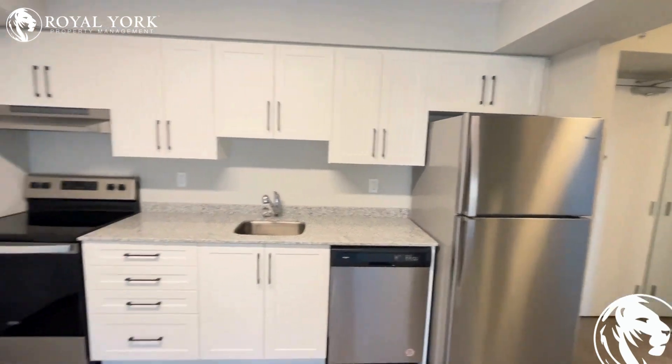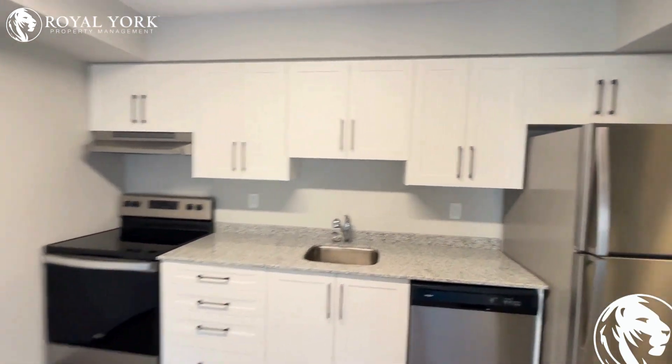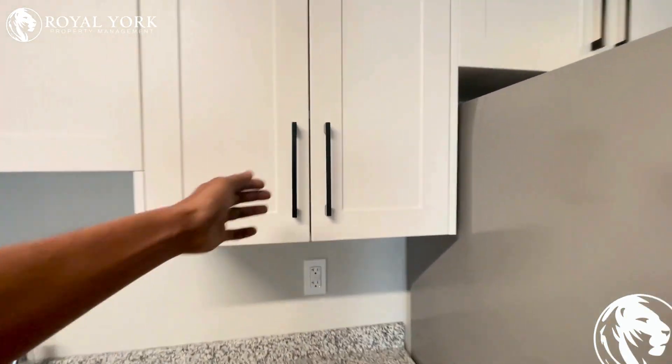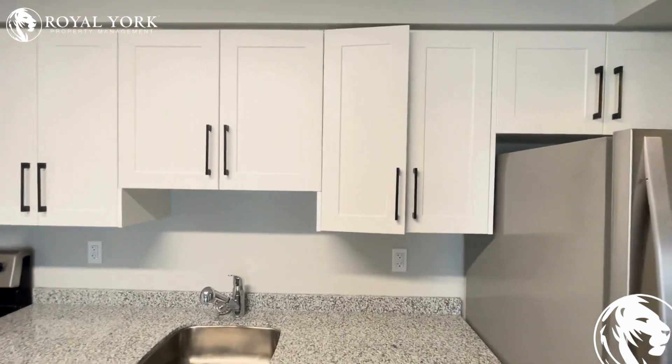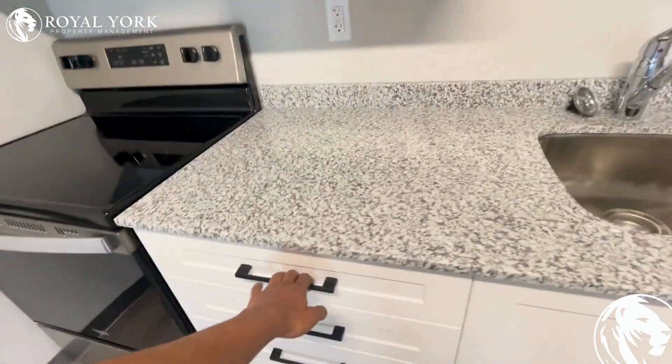All appliances are stainless steel, provided by Whirlpool. The cabinets are very beautiful and chic — they are self-closing, and that applies to the drawers as well.